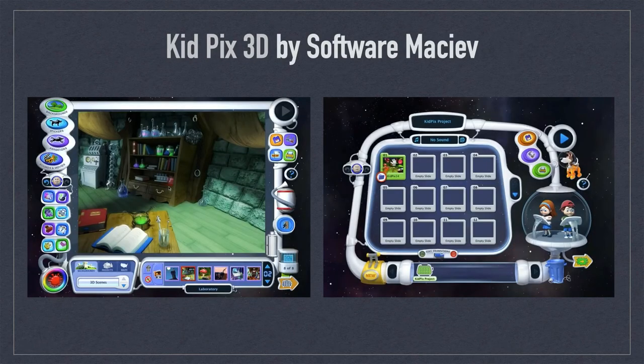KidPix by Software MacEv was a dynamic multimedia video creation tool for the Mac intended for young audiences. KidPix was rich with resources including static and animated backgrounds, 3D animated characters and scenes, sound effects, stickers, and movies — all accessible from colorful menus along the edges. Inside this spacecraft-like environment, you could combine multiple scenes with transitions and export them together as your final movie project.